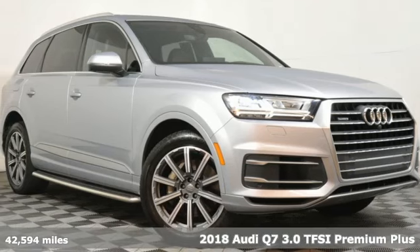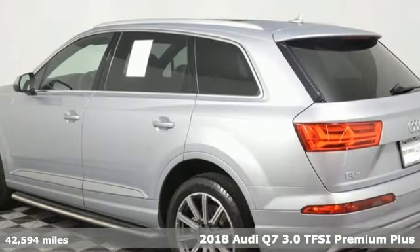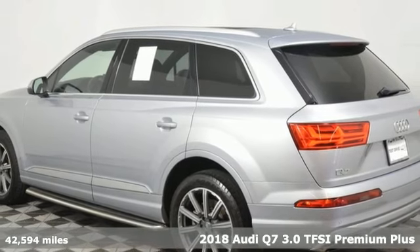Here's a 2018 Audi Q7 — rapid transit for 7 with the comfort and style of a private plane.